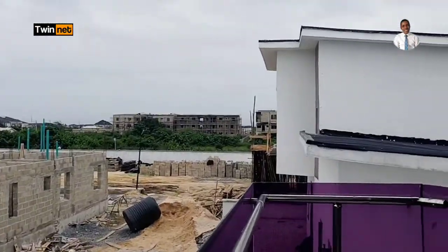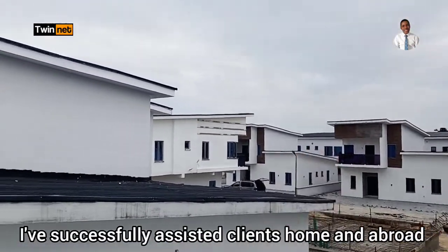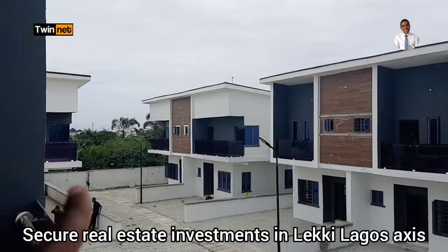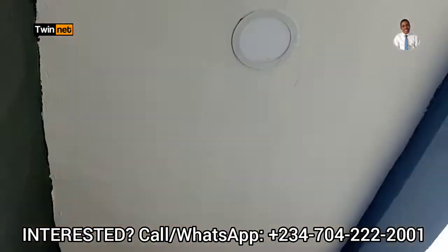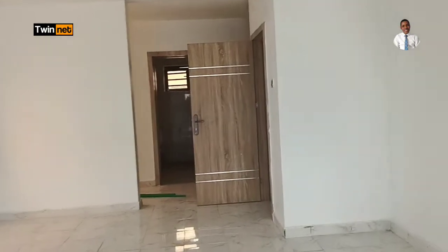From the balcony, you can look out and see the entire estate. You can see neighboring bungalows all around. This is a ready-to-move-in estate — people are already living here, on this side and at the back too.